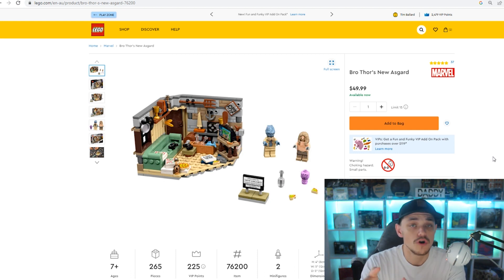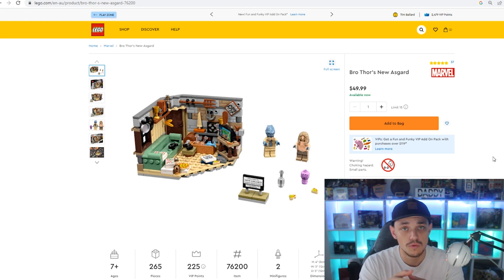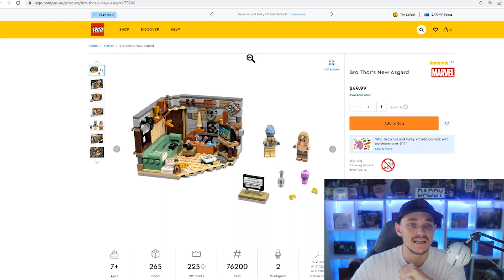The minifigs in this set are worth about $30 anyway, so if I were to just sell Korg and Thor separately, I've already made my money back and you've still got all the other pieces. It would be a half-decent part-out set. For investment purposes, buying it at that lower price, I just need to sell it at $60 to double my money. It may even reach $100 in the next 12 to 18 months — easily doubling your money.